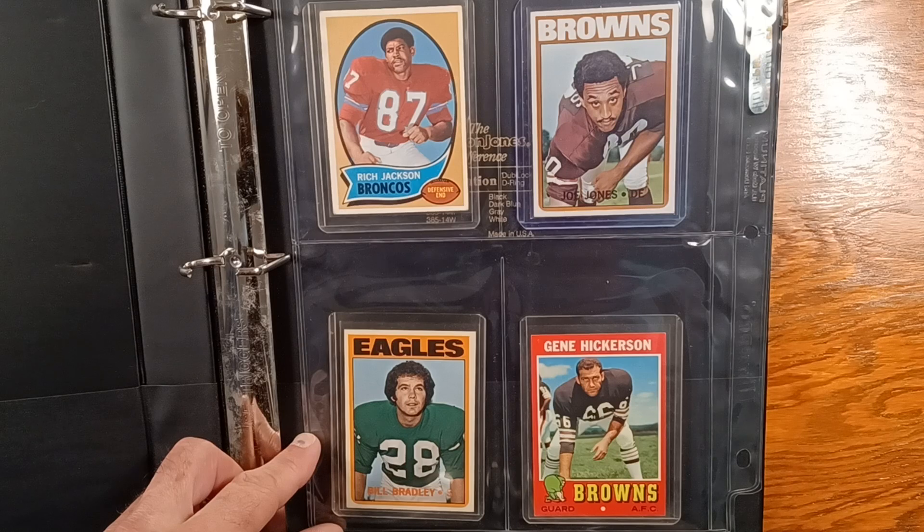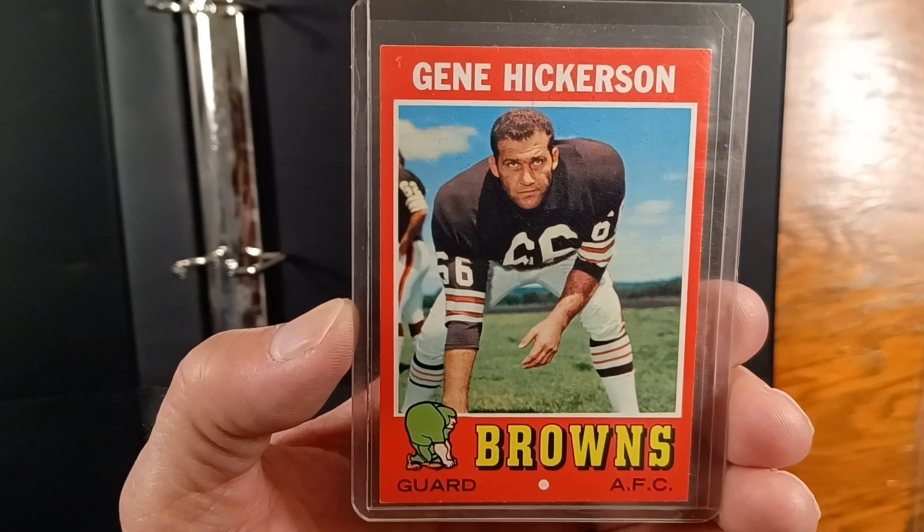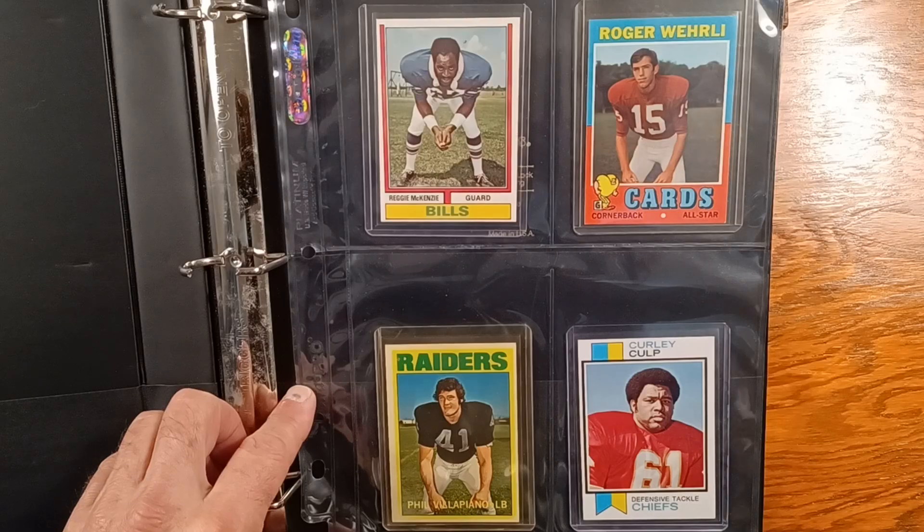One of my favorite Gene Hickerson cards. The Joe Jones is pretty nice, too. We'll finish it off with a bunch of rookies — Hall of Fame rookies — except for Phil Villapiano. I don't believe he's in the Hall of Fame.